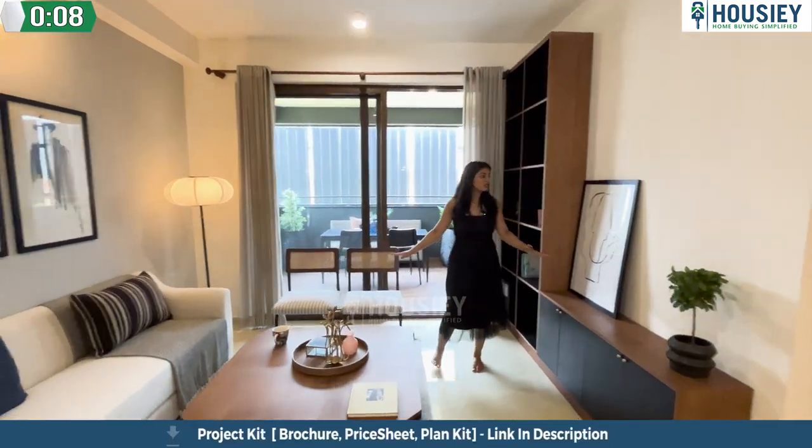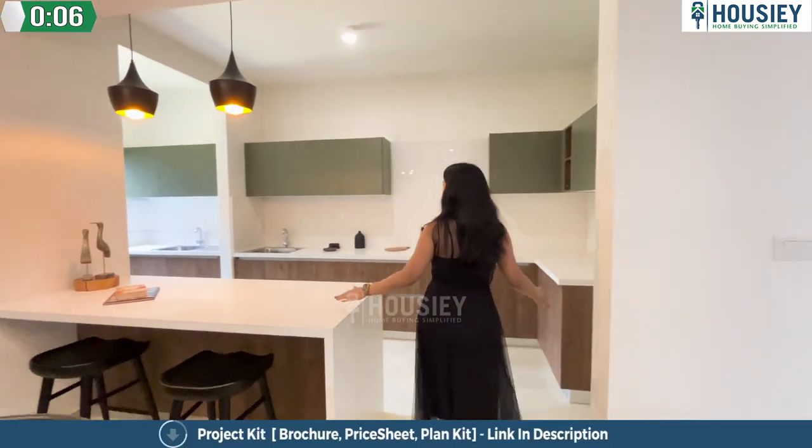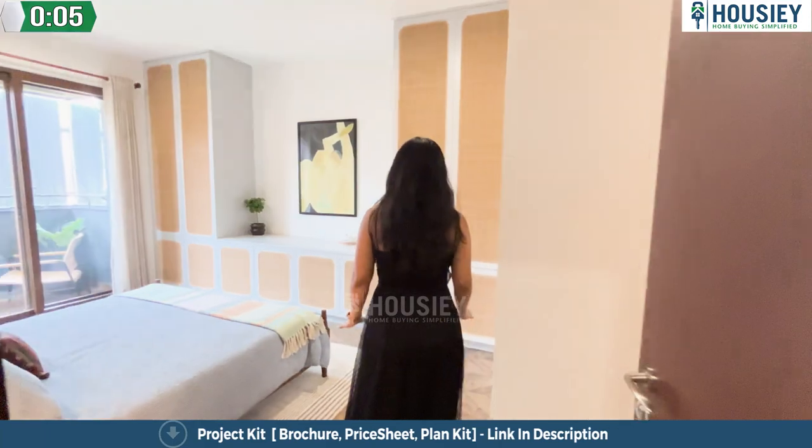The living area is pretty huge and spacious. I have a huge and spacious kitchenette area. This is very spacious, I must say, and very luxurious.